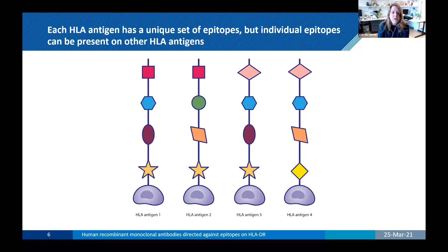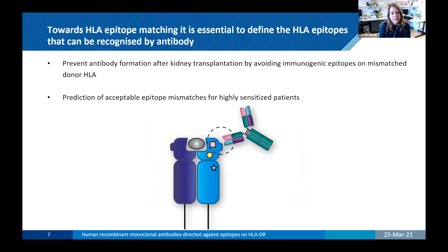Various studies have shown that the number of epitope mismatches correlates with the development of antibodies after transplantation. However, not every epitope will result in an antibody response. Because we see interest in epitope matching, we think it's essential to define which HLA epitopes can be recognized by HLA antibodies. We want to implement epitope matching in clinical transplantation rather than antigen matching, to increase the chance of finding a suitable donor.